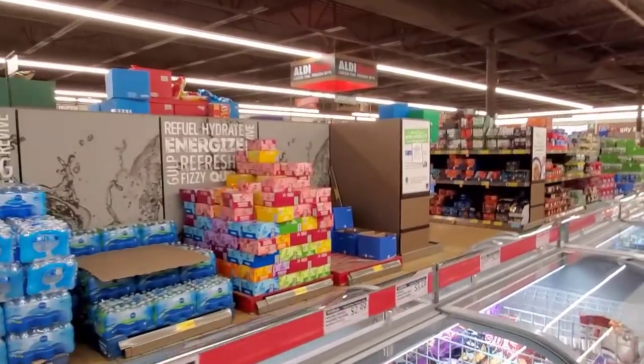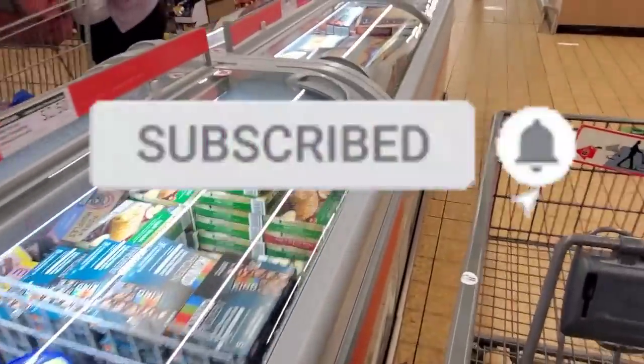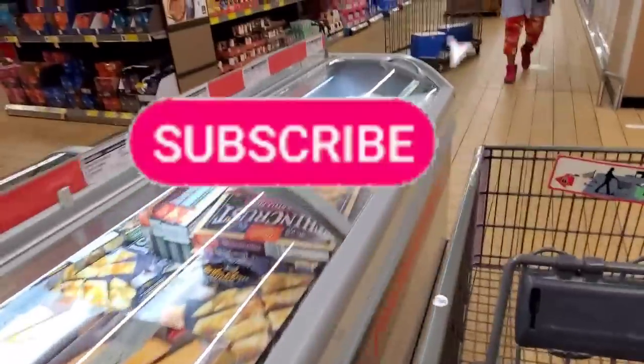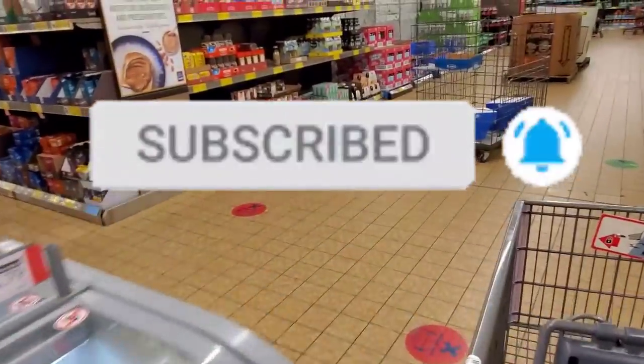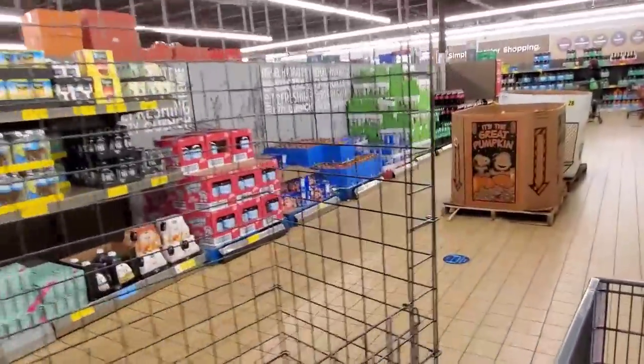That's going to be it for today — thank you so much for watching. It is a busy time on Saturday so the videos get a little choppy, but I appreciate you guys shopping with me so much. I hope you all have a great weekend. Subscribe if you haven't already and give a big thumbs up.